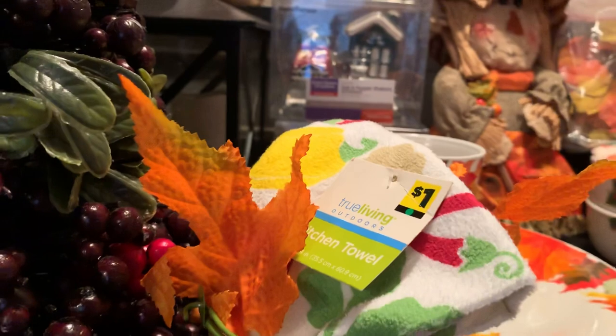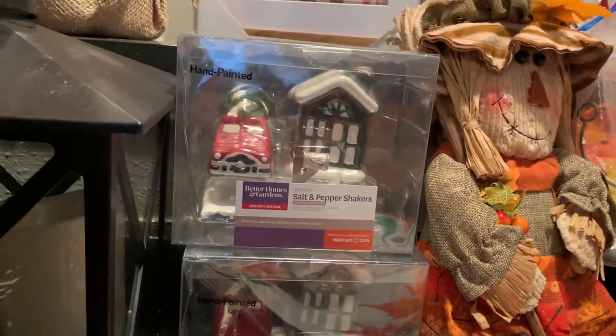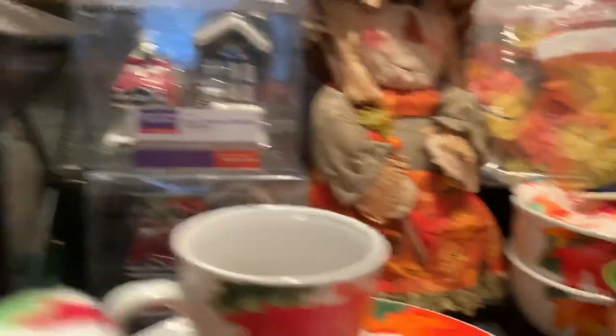If you pan over, Cheryl, there's the red truck salt and pepper shakers and little houses — I got two of those. Also, I found some little saucers and plates at the local Walmart that I'll be featuring and showing you as well.